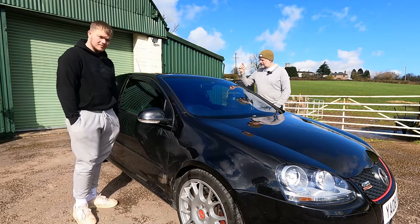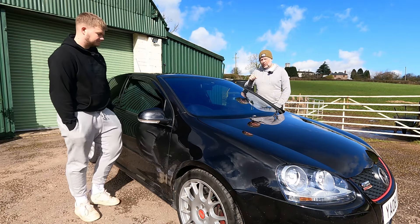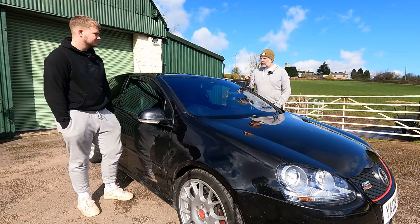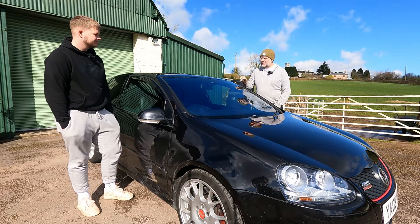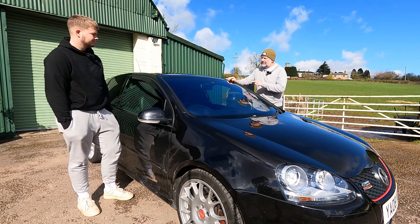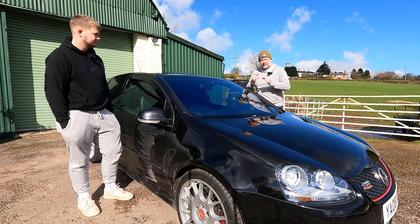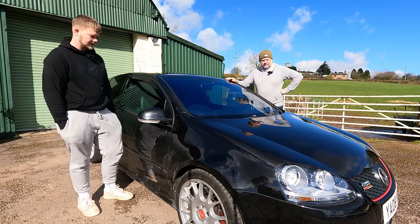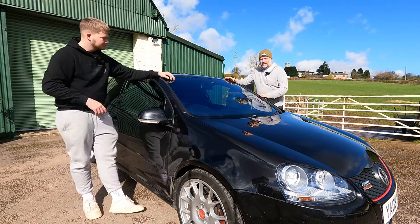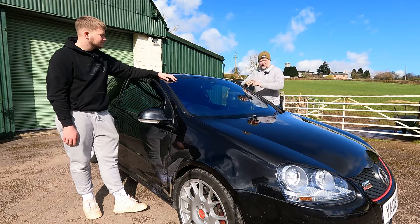Looking at how many are left, there are surprisingly more manuals than DSGs. However, when you come to buy one the DSG cars command higher values than the manuals — which is the opposite of what you'd expect. And values of the Edition 30 compared to the base GTI are significant, given it is largely 30 brake horsepower more and a few cosmetics.